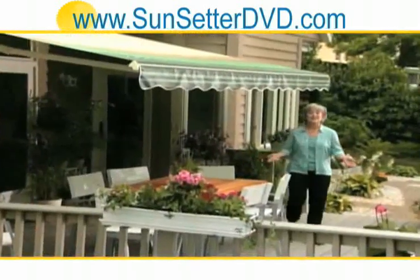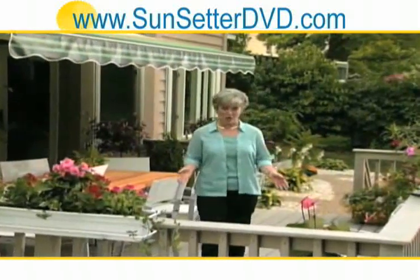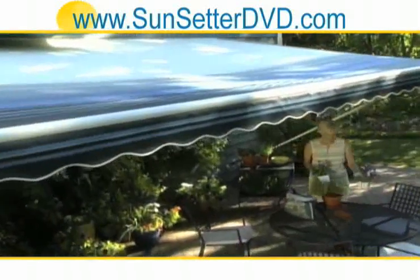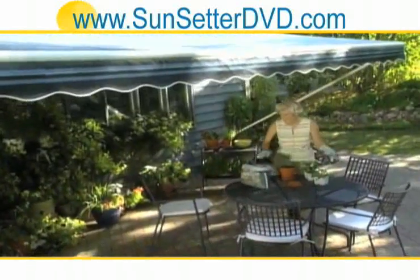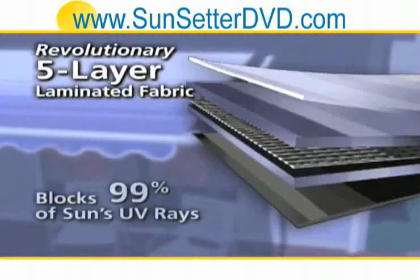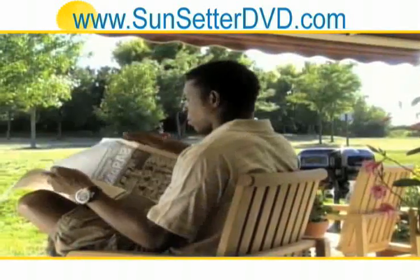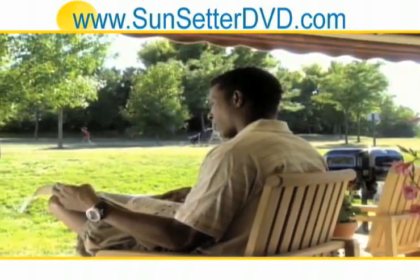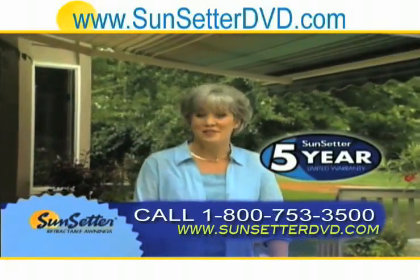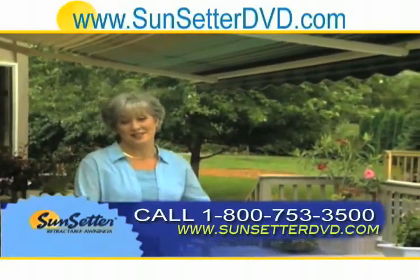Who doesn't love sunny days and warm weather? Yet who isn't aware of the harmful effects of prolonged exposure to direct sunlight? With a Sunsetter awning, you can enjoy a beautiful day basking under its protective, inviting shade. Better because its five-layer fabric blocks 99% of harmful UV rays while bathing you in soft, diffused light. Better because every Sunsetter comes with a five-year limited warranty. No wonder every day homeowners just like you make the decision to add a Sunsetter awning to their home.